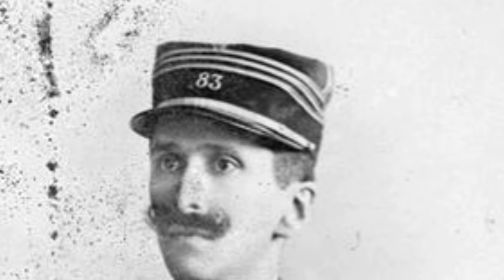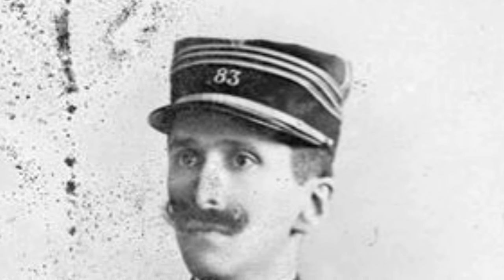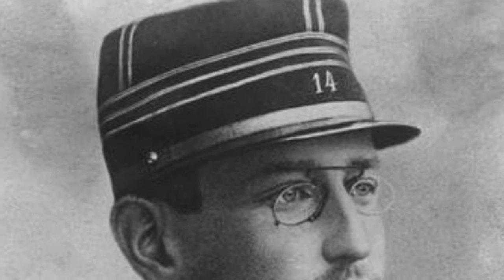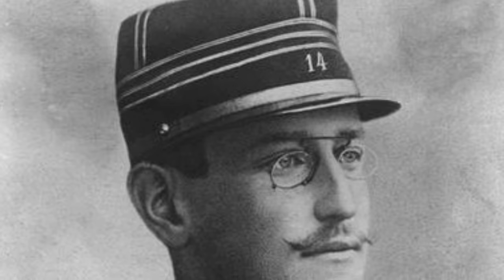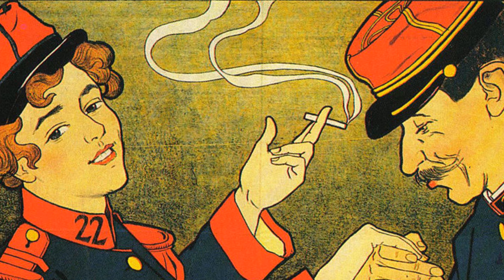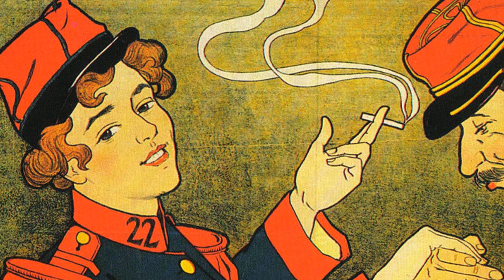Finally, in 1851 the French evolved the casquette d'Afrique one more time, removing the stiffening altogether and shortening the hat to be more fitted. The hat was officially called the bonnet de police au visière — police cap with a visor — but it is commonly known as the kepi.